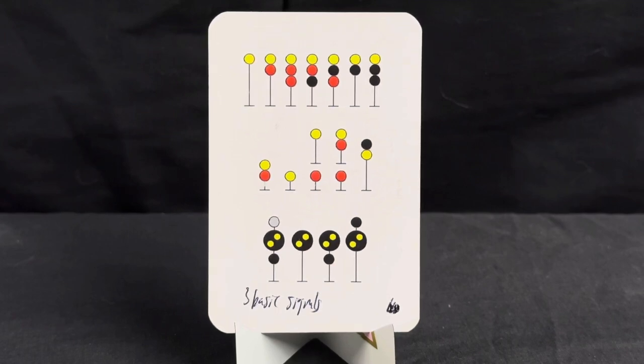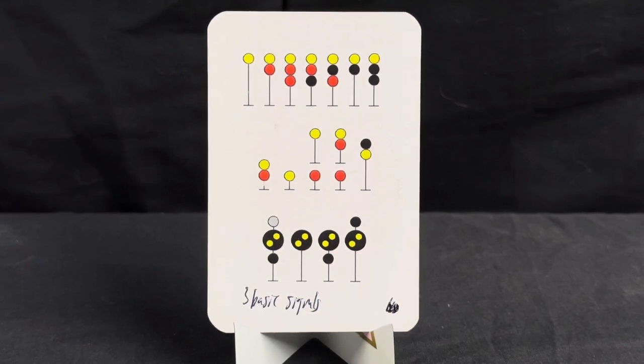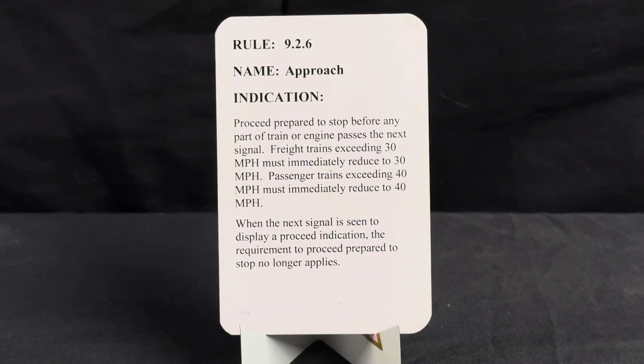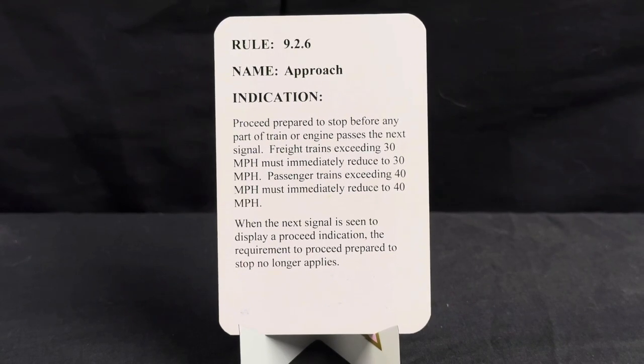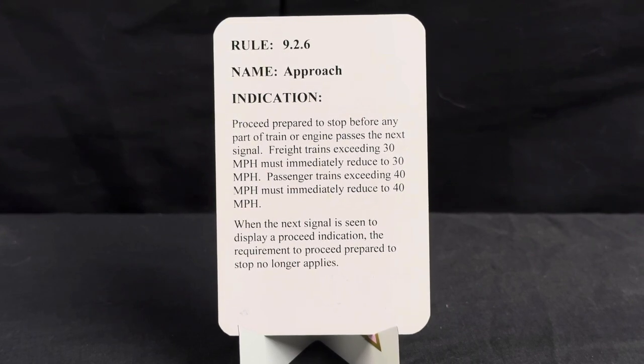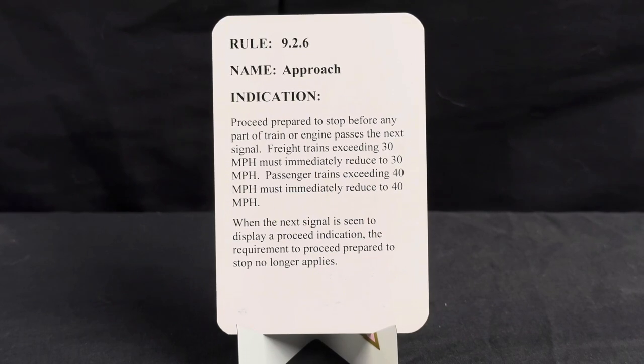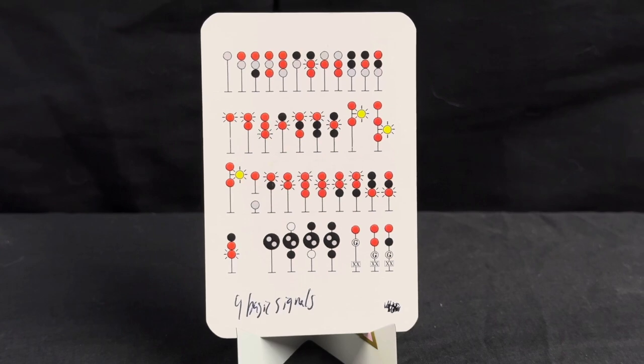Now for our approach indication — all top signals have a solid yellow color. Rule is 9.2.6, name is approach, indication is proceed prepared to stop before any part of train or engine passes the next signal. Freight trains exceeding 30 miles per hour must immediately reduce to 30 mph; passenger trains exceeding 40 miles per hour must immediately reduce to 40 mph. When the next signal displays a proceed indication, the requirement to proceed prepared to stop no longer applies.